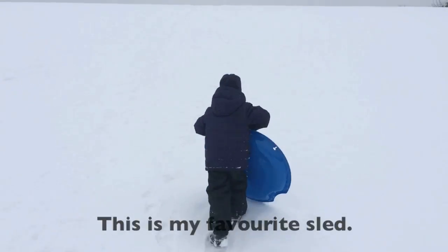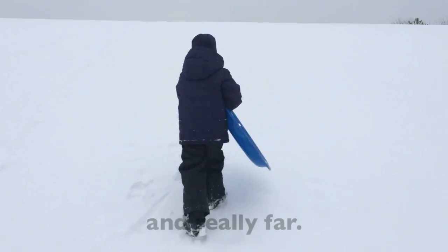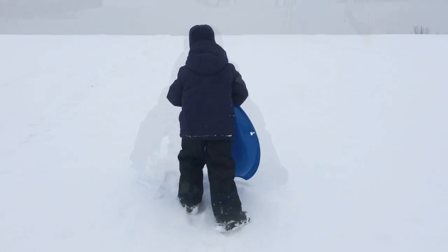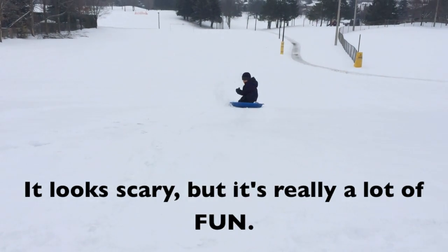This is my favorite sled. It goes really fast and really far. Watch me go down the hill and fall. Whoa, here I go. It looks scary but it's really a lot of fun.